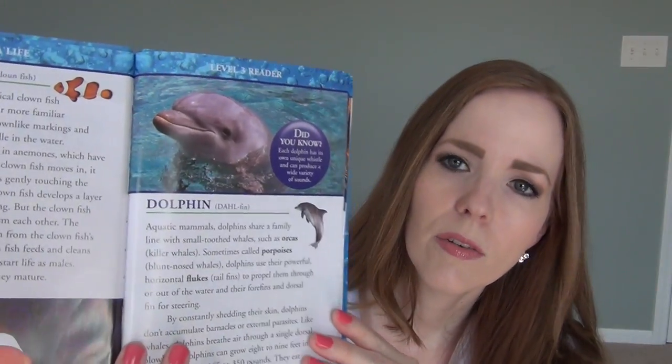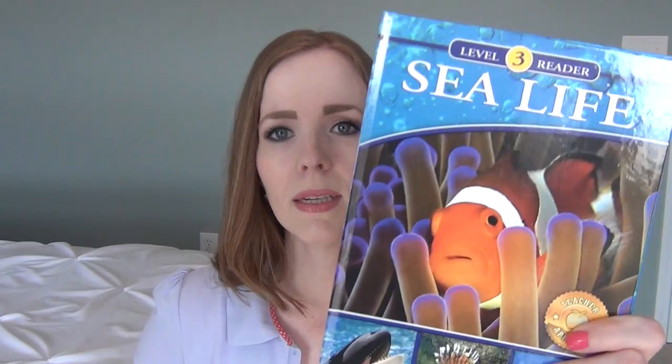I got a couple of things for homeschooling. These were new in our Dollar Tree — level three reader nonfiction reference books. They're hardcover with real pictures and facts about topics like sea life, reptiles, animals, space, and bugs. I think these are really nice to have in any home library or classroom. Our store had at least two more different ones in the series that we didn't get.